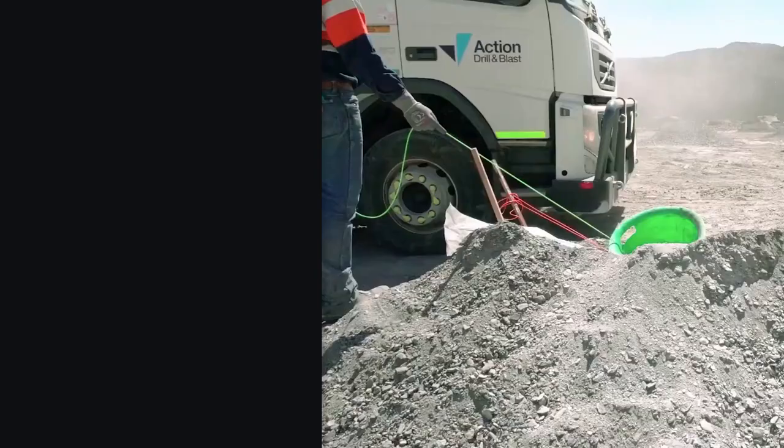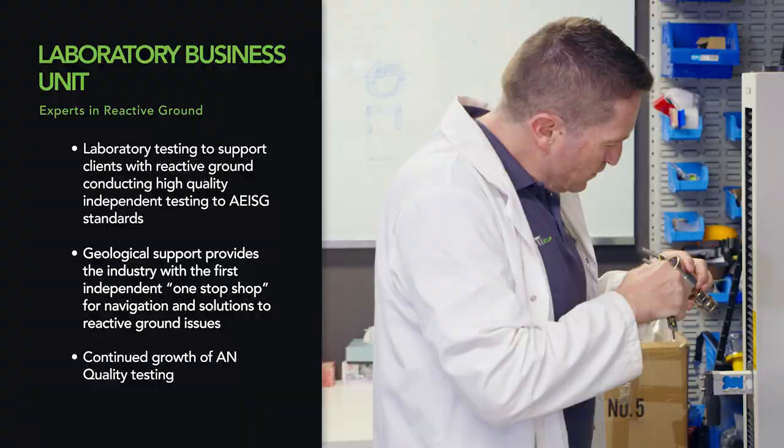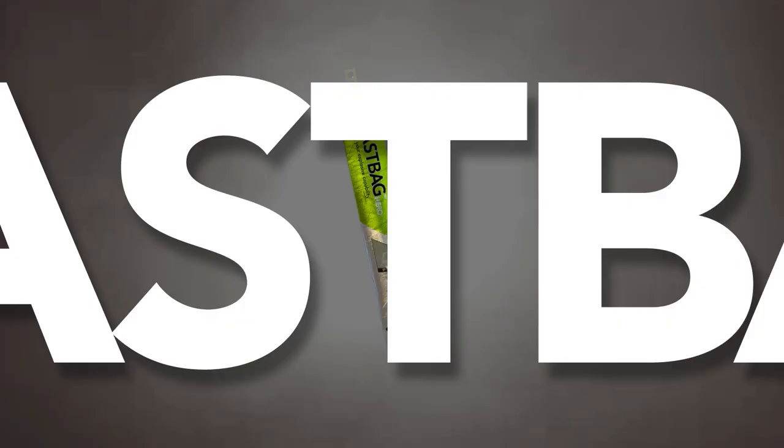We have site teams that deliver our product down the blast hole, and we have our laboratory division, which is a technical consultancy and testing business that keeps us in touch with the customers that we have. Our key product is the Blast Bag, a product that we've had for a long time but that continues evolving.